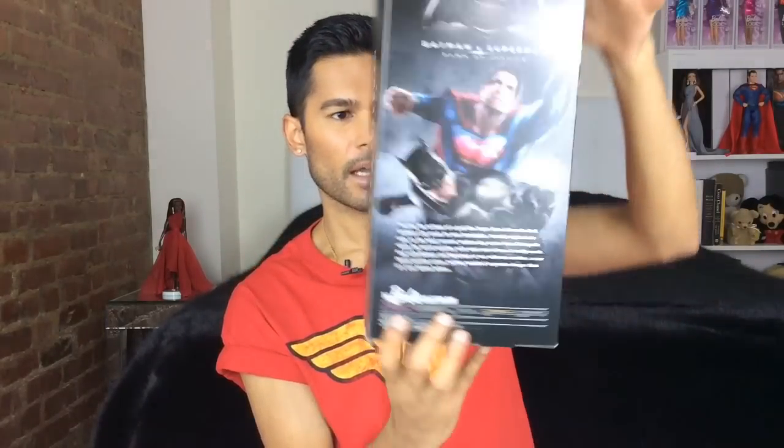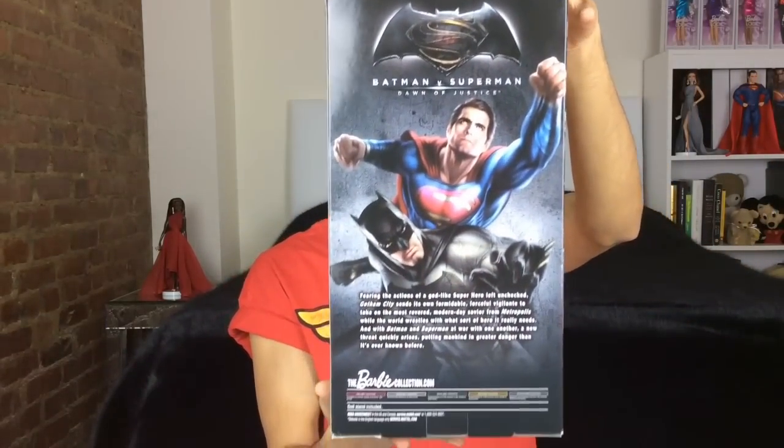I'll show you what she looks like when I take her out of the box. It has the movie title on the side, and there she is on the side like Superman was on his box. The back has the story of the movie, which opens in a couple of days. Her face is supposed to be in the likeness of Gal Gadot — that's the new face sculpt they did.